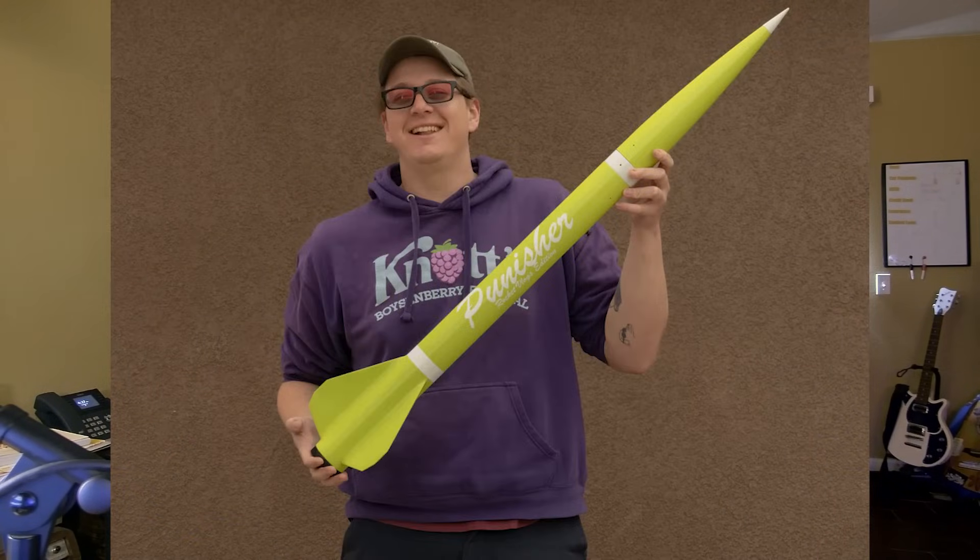What is up, everybody? Thank you so much for tuning into another episode of Rocket Vlogs. My name is Brayden Carlson, and I just flew my new Punisher — my 2.6-inch Wildman Punisher — the Rocket Vlogs edition one.